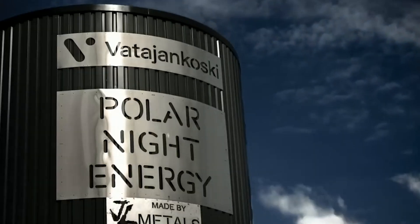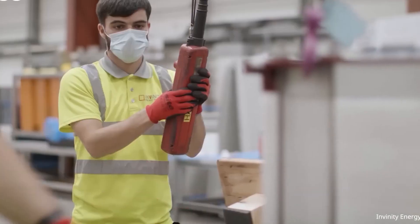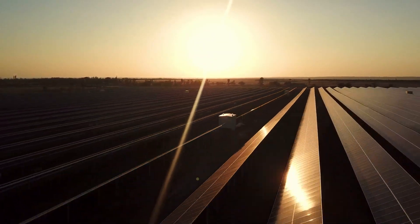But can a sand battery change the energy game? How does it work, and is it a viable energy storage path? Let's explore this and see if we can decide.